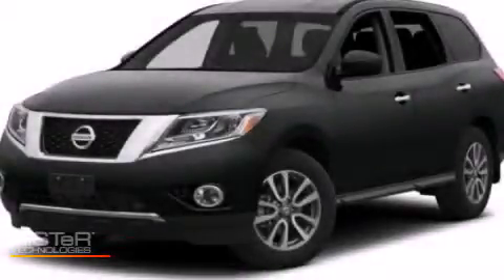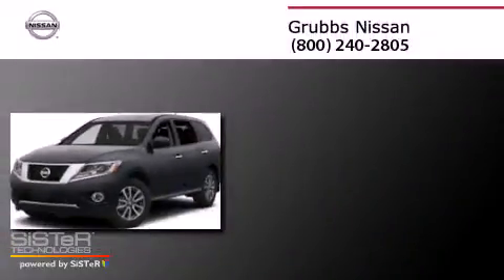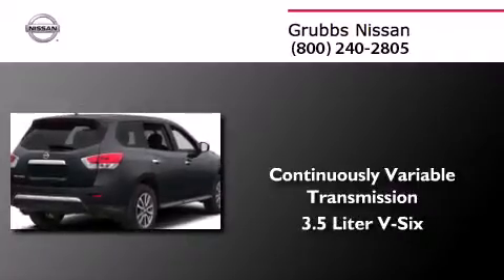This is a brand new 2014 Nissan Pathfinder. This SUV has a continuously variable transmission and a 3.5 liter V6.